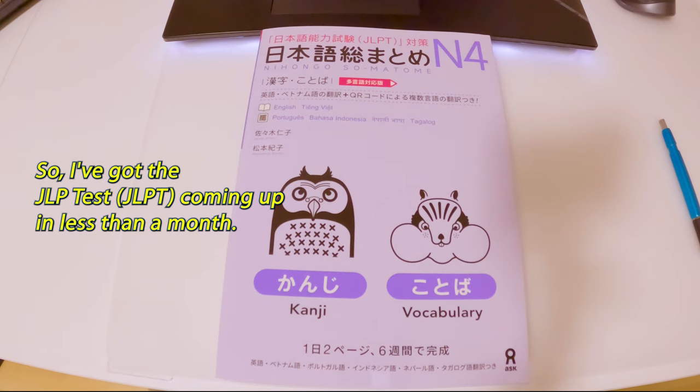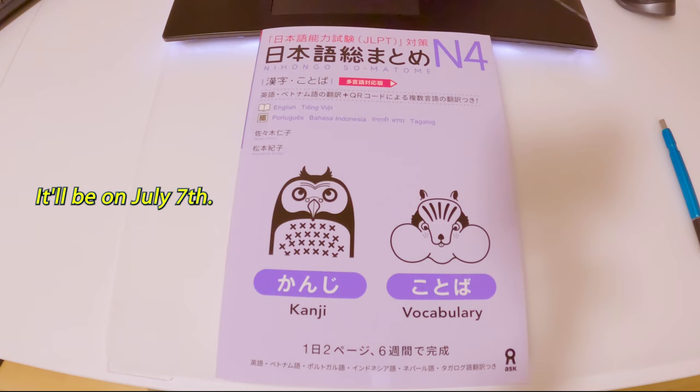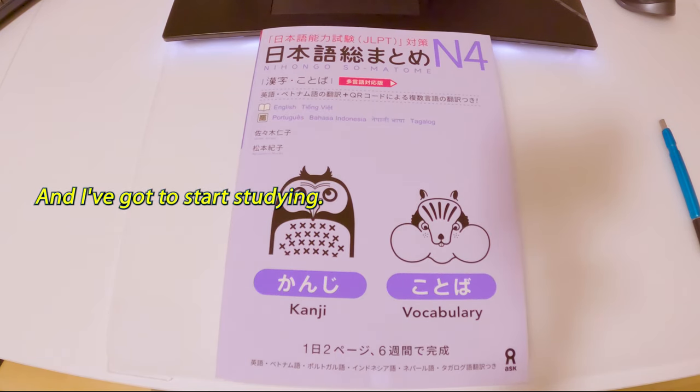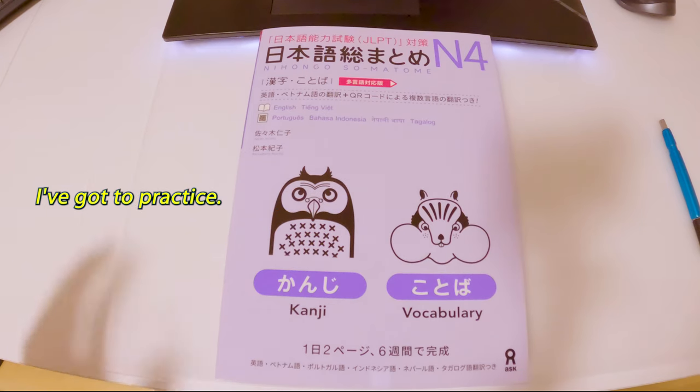I've got the JLPT test coming up in less than a month — it'll be on July 7th. Today is currently June 8th, so just under a month, and I've got to start studying and practice.